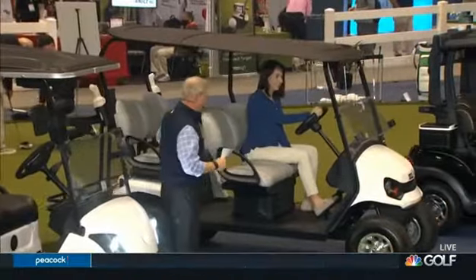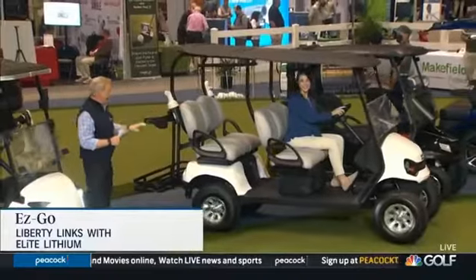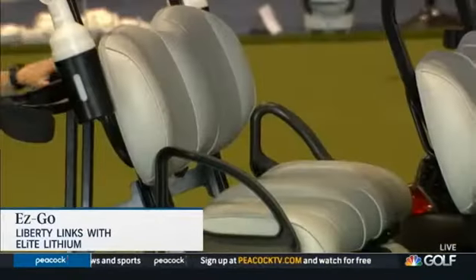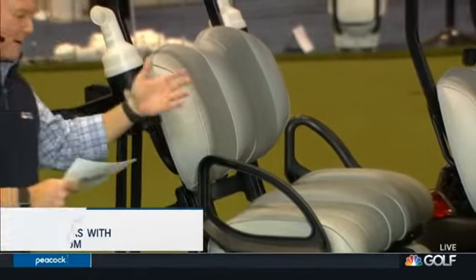This is an E-Z-GO cart. I want to show these guys one of the features first. Check out this baby — not only is there tons of room, but have you seen this before? You can hold four golf bags on the back of this cart.